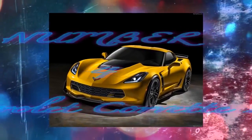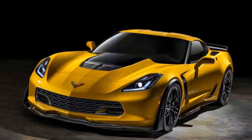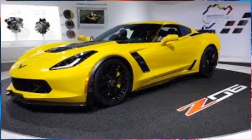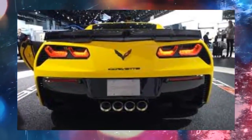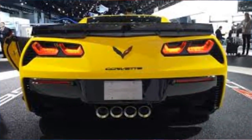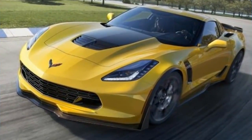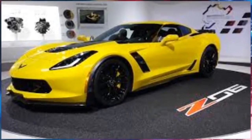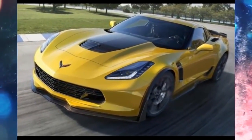Number 4: Chevrolet Corvette Z06. In the 4th spot, we find the only American representative on this list — the Corvette Z06. The Corvette has long been the best value in horsepower per dollar on the market, and the C6 Z06 is no exception. The only cars with more power on this list cost over $20,000 more for only 5 to 40 more horsepower.